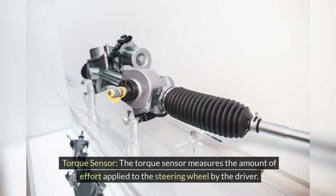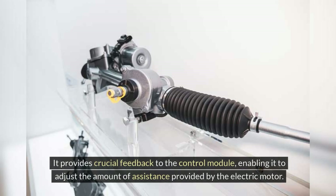Torque sensor: The torque sensor measures the amount of effort applied to the steering wheel by the driver. It provides crucial feedback to the control module, enabling it to adjust the amount of assistance provided by the electric motor.